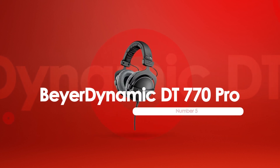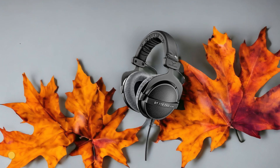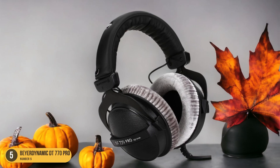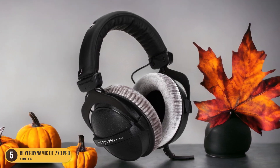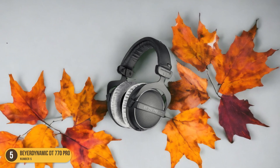At number 5, we have the BeyerDynamic DT770 Pro. When it comes to high-quality headphones, the BeyerDynamic DT770 Pro stands out as a top choice among audio enthusiasts. These headphones deliver exceptional sound quality, with a focus on detailed and accurate audio reproduction. The closed-back design provides excellent noise isolation, allowing you to fully immerse yourself in your music without any distractions.